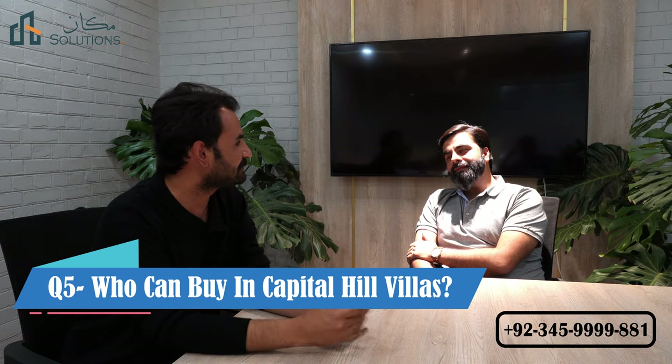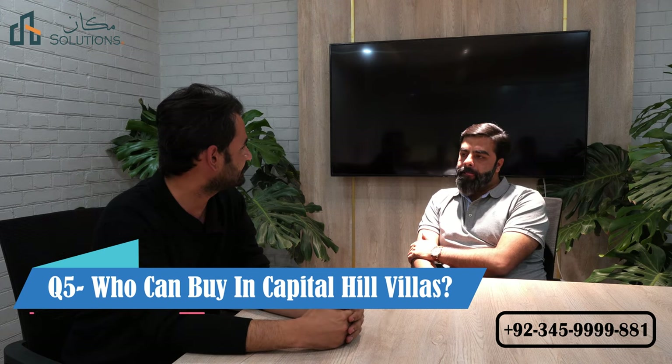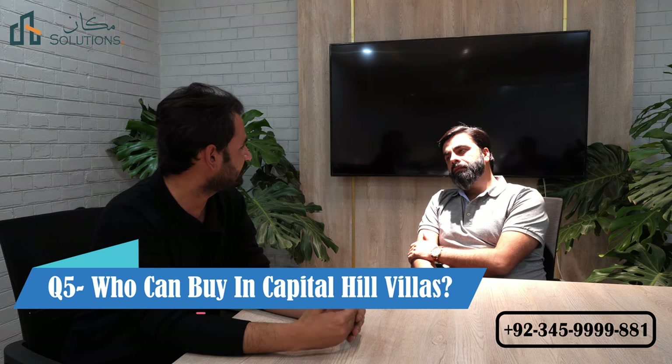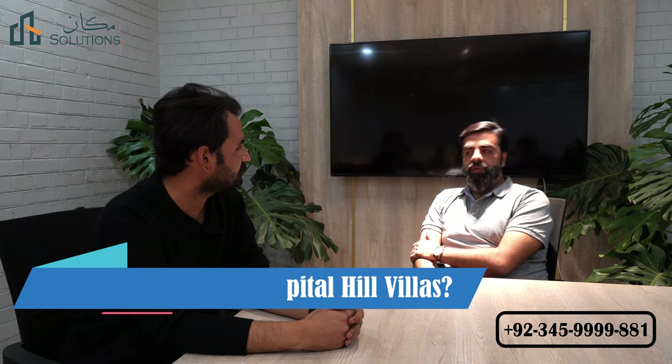The next question is that the villa has been offered specifically to overseas members. The trendsetter is a trendsetter in the market. As you can see, there have been a lot of site designs that have launched an overseas block. There is only a person who has the NICOP who can apply. Do you want to apply the NICOP holder for these villas or for everyone?